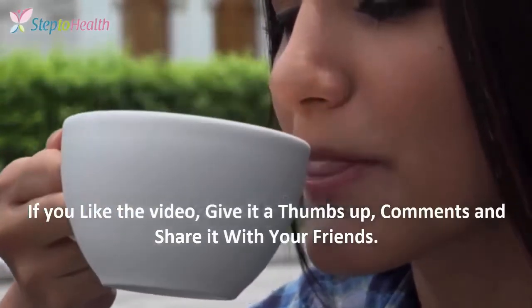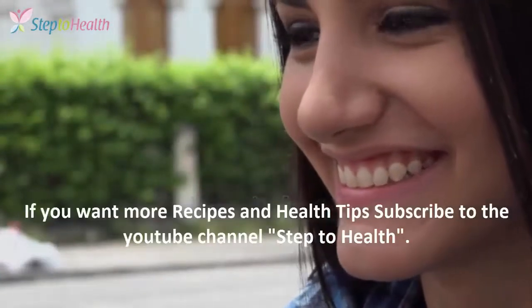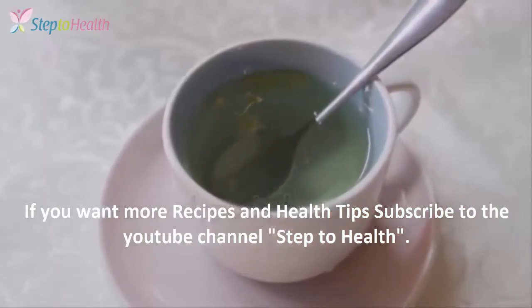If you like the video, give it a thumbs up, comment, and share it with your friends. If you want more recipes and health tips, subscribe to the YouTube channel Step2Health.